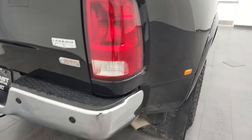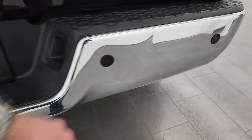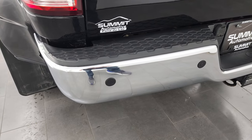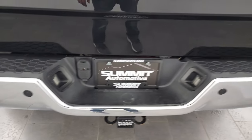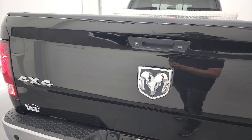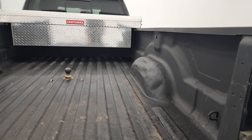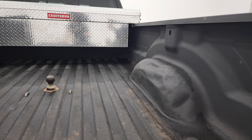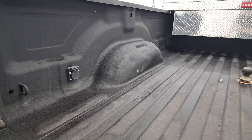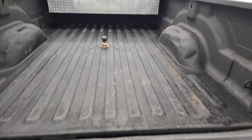Coming around to the back, the rear bumper does have a couple little dings in there, but nothing too major. Full towing package includes a receiver hitch, 4-pin, and 7-pin wiring. You get the backup parking sensors, and the tailgate is in very nice shape. Chrome-trimmed logos, locking tailgate, backup camera. This one has a spray-in bed liner, gooseneck hitch, and 7-pin wiring. Bed's in really nice shape, and that spray-in bed liner goes onto the tailgate as well.